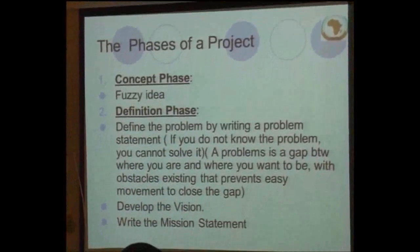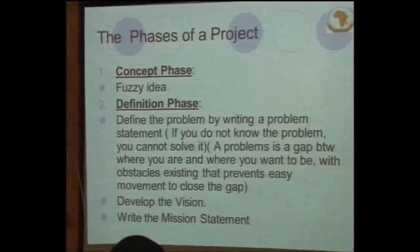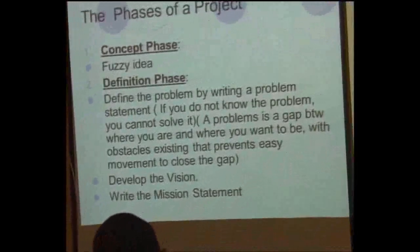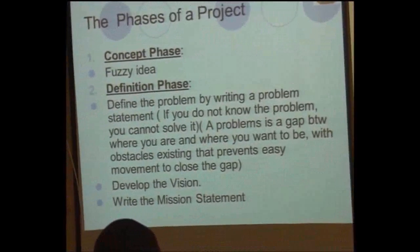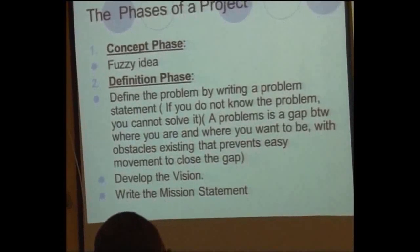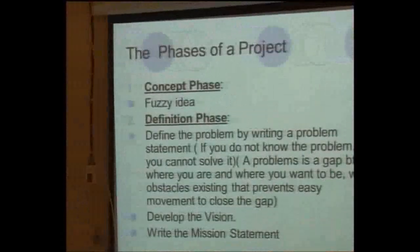Phase one of the project is concept-based. Quite often what you need in this area, firstly, is writing the project concept where you have to define what you really want to do. Every project will also have an official mission statement.